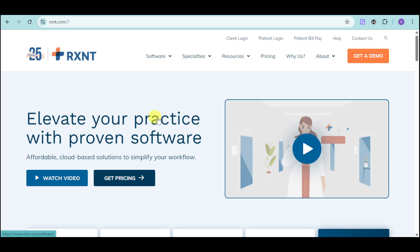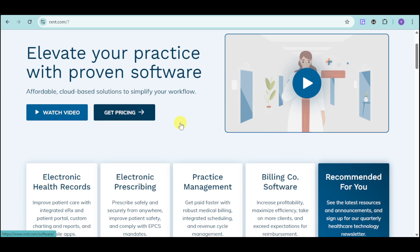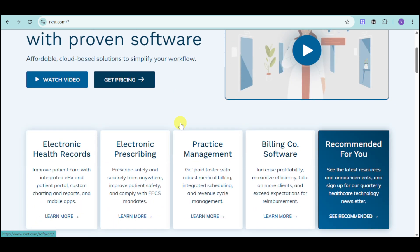RxNC is a cloud-based, integrated healthcare software solution designed to streamline your practice and improve patient care. From electronic prescribing to medical billing and patient engagement, RxNC provides all the tools you need to succeed.